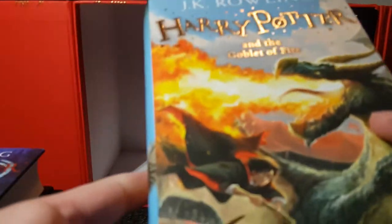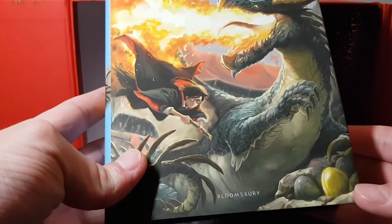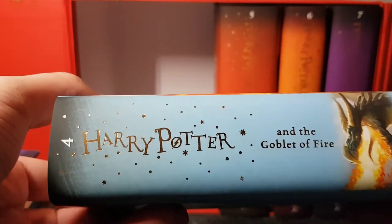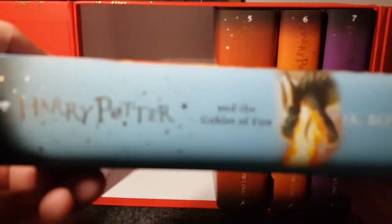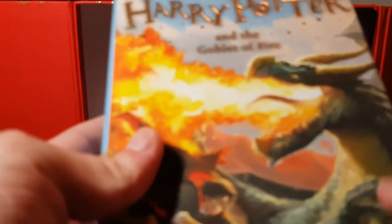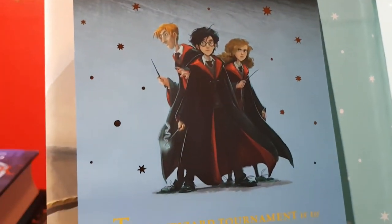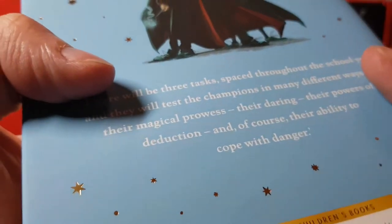Goblet of Fire — pretty good movie. I like it; it would have been better if they'd shown all the Triwizard contestants attempting the dragon task instead of skipping straight to Harry. There's the trio on the front cover. On the inside this one is £17.99 — different from the earlier ones. You can hear me crack the spine there.